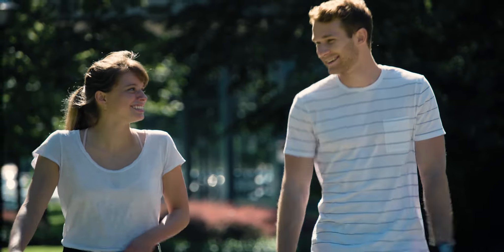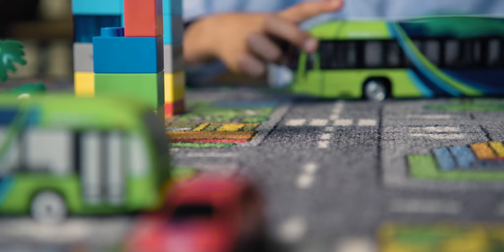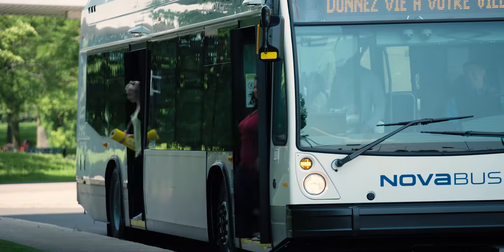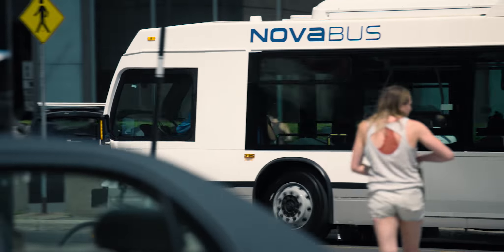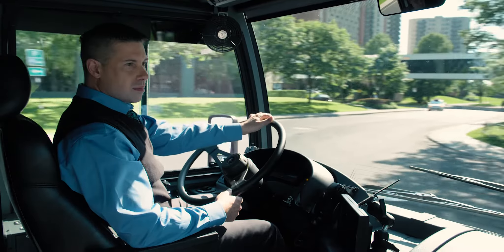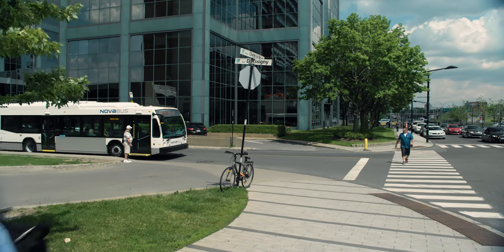Our extra-large driver's window maximizes visibility by improving natural lighting and reducing blind spots. The single windshield gives drivers unobstructed views of their surroundings, an invaluable feature when driving in busy urban environments.